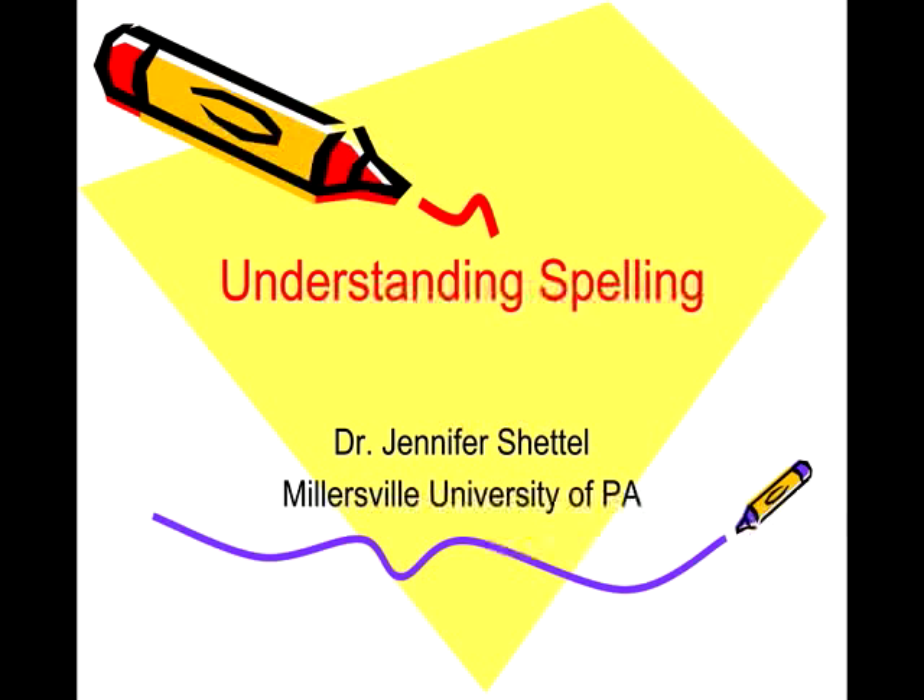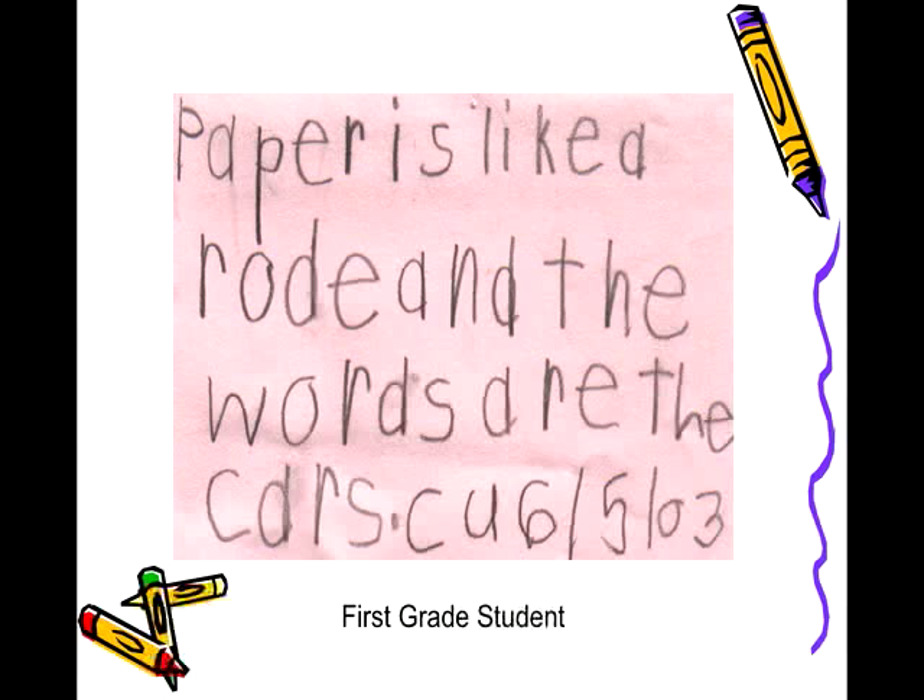At the end of the school year, a first grade student reflected on the act of writing: 'Paper is like a road and the words are the cars.' This was a profound statement from a six-year-old. Imagine yourself driving down the highway surrounded by erratic drivers who aren't following the rules of the road — you might feel a sense of panic or at least some anxiety.